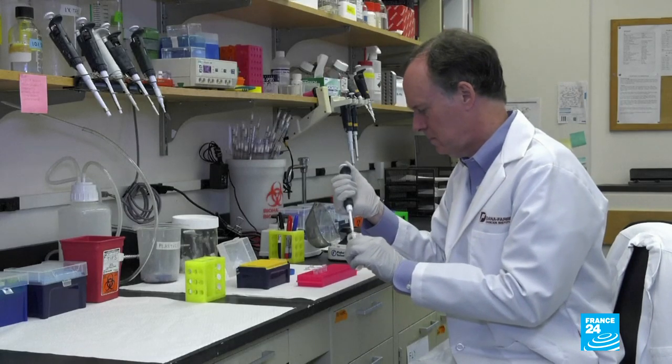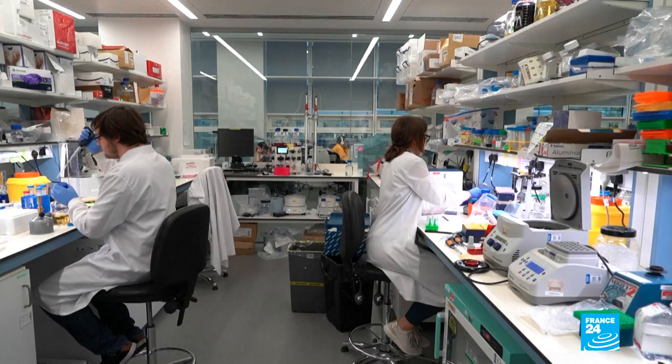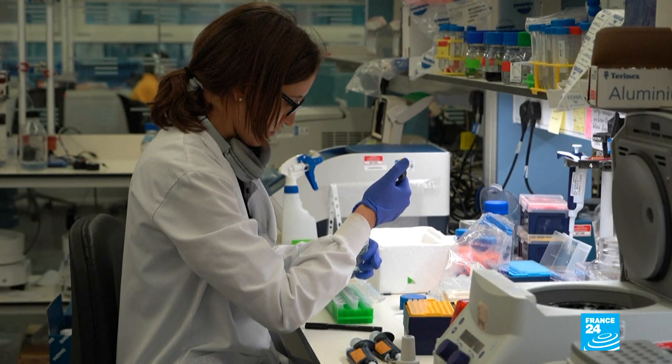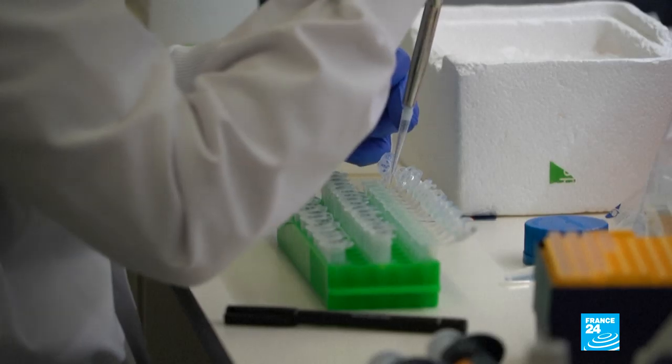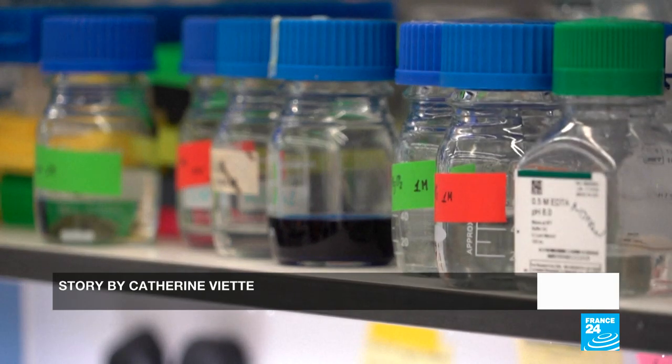Dr. Kalin says the findings are huge for cancer research. We now know that this molecular pathway is co-opted by certain cancers, and in those cancers we'd like to be able to turn the pathway off. We now have some new drugs that either directly or indirectly inactivate this pathway — giving hope to cancer patients and others suffering from diseases affected by too much or too little oxygen at the cellular level.